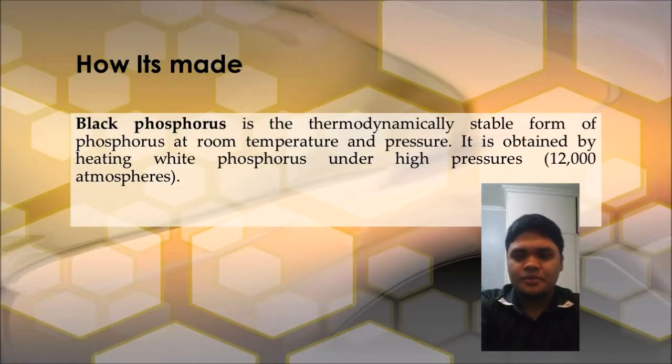How it is made. Black Phosphorus is the thermodynamically stable form of Phosphorus at room temperature and pressure. It is obtained by heating white Phosphorus under high pressures of about 12,000 atm.